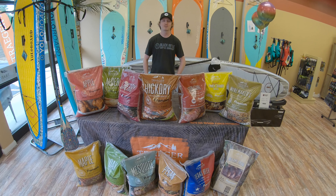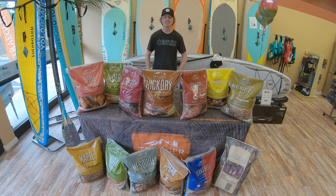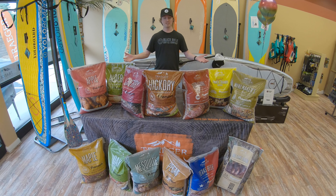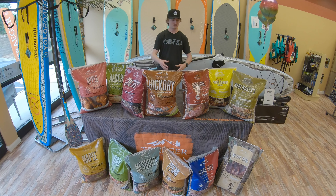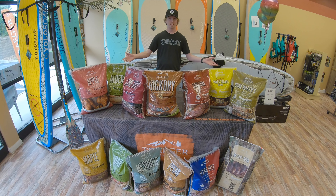Hey everybody, this is Jeremy. I'm your local grill guy over here at Backcountry and Beyond. It's Wednesday which means it's time for another grill tip. Today I want to talk to you a little bit about Traeger pellets.